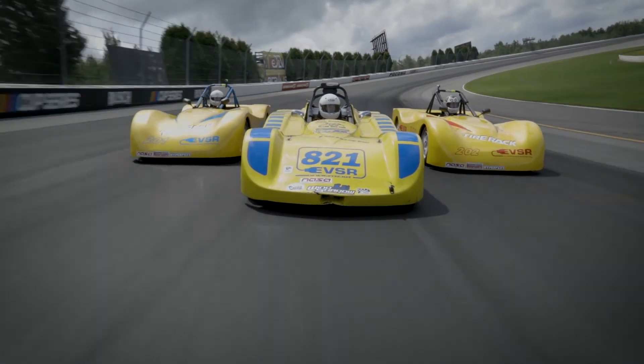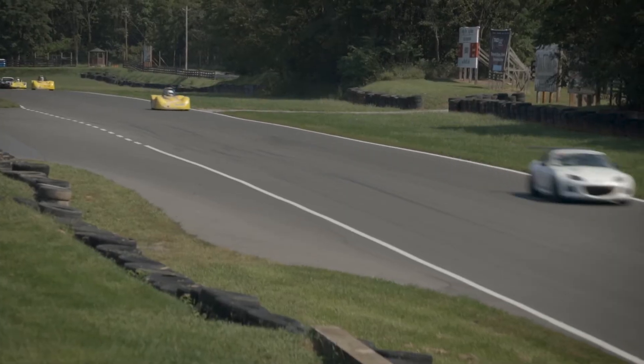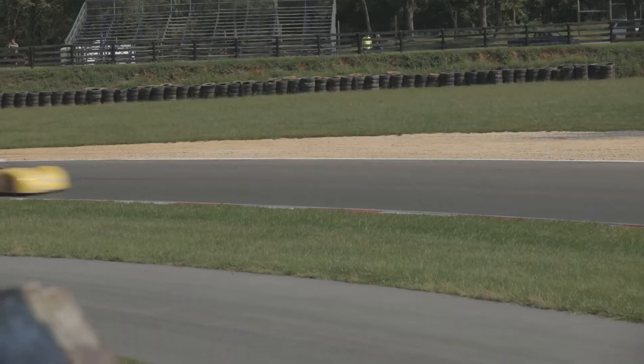We're very proud of the fact that we are the only team in existence that races electric vehicles at racetracks with no additional safety protocol required. These cars do not require any special firefighting measures or anything beyond what a normal race car would require. Compared to race cars that contain bags of gasoline, these cars are actually far safer. In the world of wheel-to-wheel racing, this battery chemistry is really the only choice we see as viable from a safety standpoint.